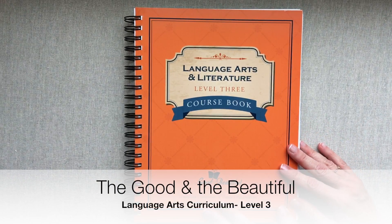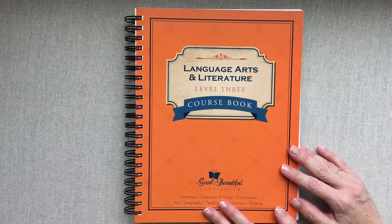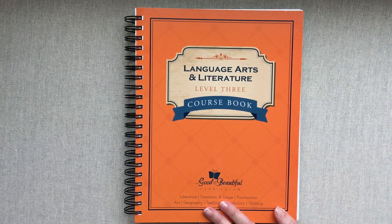Hey guys, welcome back to Amanda's Favorites. I have had many requests to review the homeschool curriculum that I use. Even though my channel is primarily a planner channel, I wanted to get this review out there because I really love the curriculum, and if I can help spread the word and help any other homeschool moms — because there is so much curriculum out there and it can be very overwhelming.